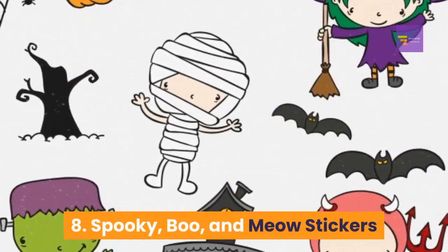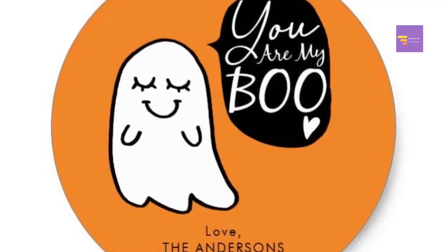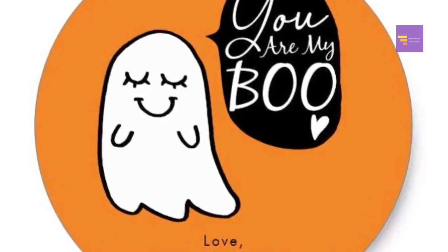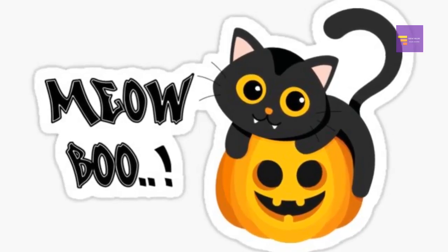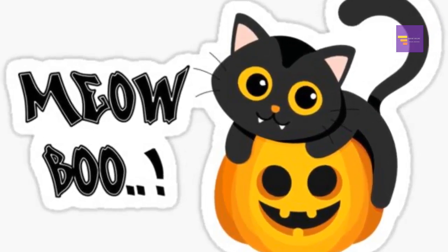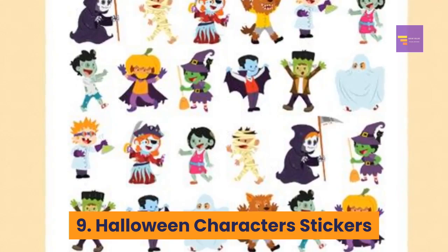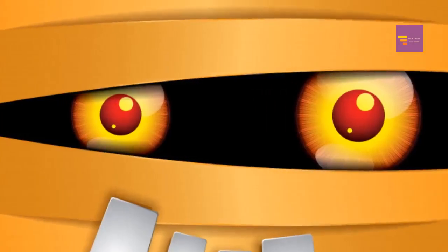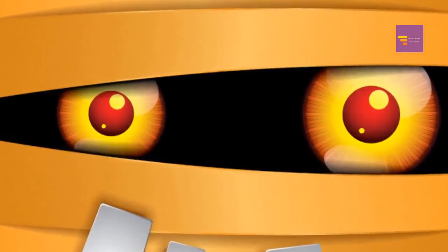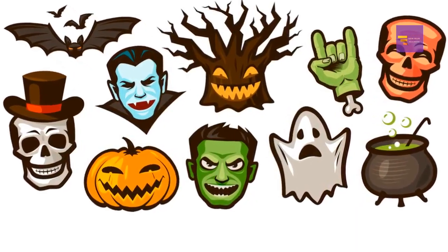Number 8: spooky Boo and Meow stickers — in this sticker collection there are black cats, pumpkins, and witches, as well as Halloween-related phrases like 'Boo,' 'Spooky,' and 'Meow.' Number 9: Halloween character stickers — these adorable stickers feature super cute Halloween characters like Frankenstein, skeletons, and Dracula.